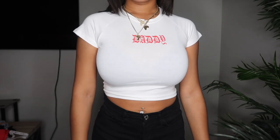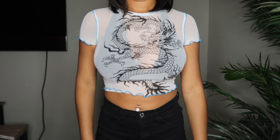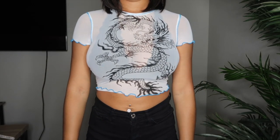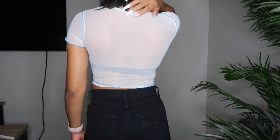The next thing that I got was this really cute graphic tee. It says 'daddy' on it in red, and I just feel like it's really cute and simple. And then I also got this mesh see-through white shirt with the dragon on the front. I really love the blue stitching on this shirt. I think it's super duper cute and I feel like this is perfect to wear with a black or blue bra or bralette. Really stretchy, comfortable, super cute, and really cheap too.